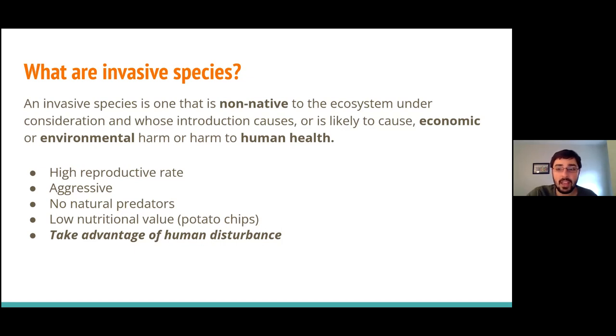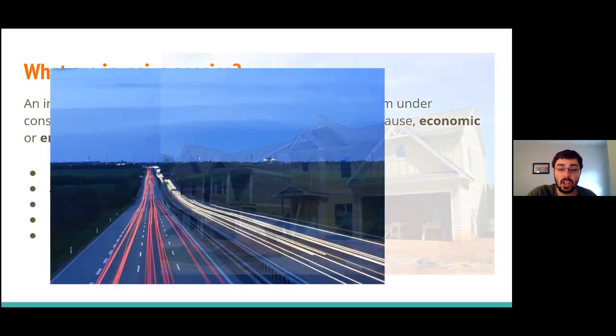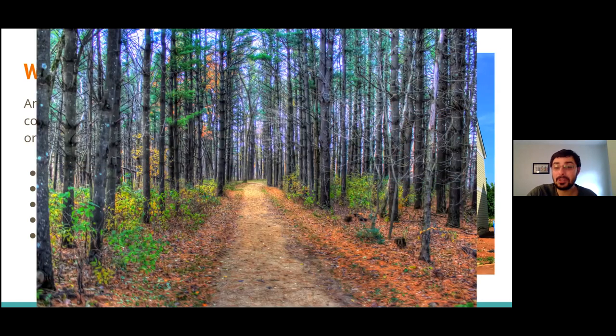A point that doesn't get as much attention as it should: invasive species are really good at taking advantage of human disturbance. As we continue to change our landscapes, build new structures, and create new ecosystems, invasive species are well adapted to living in these new environments — and this often includes trails.